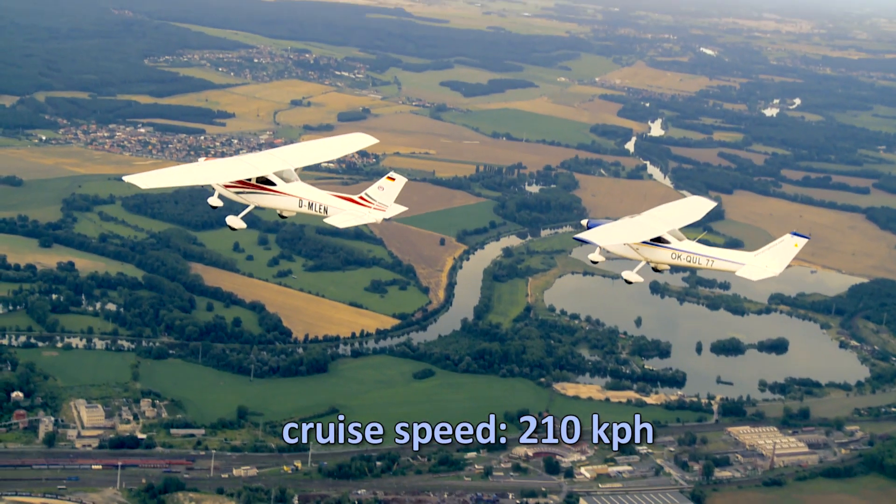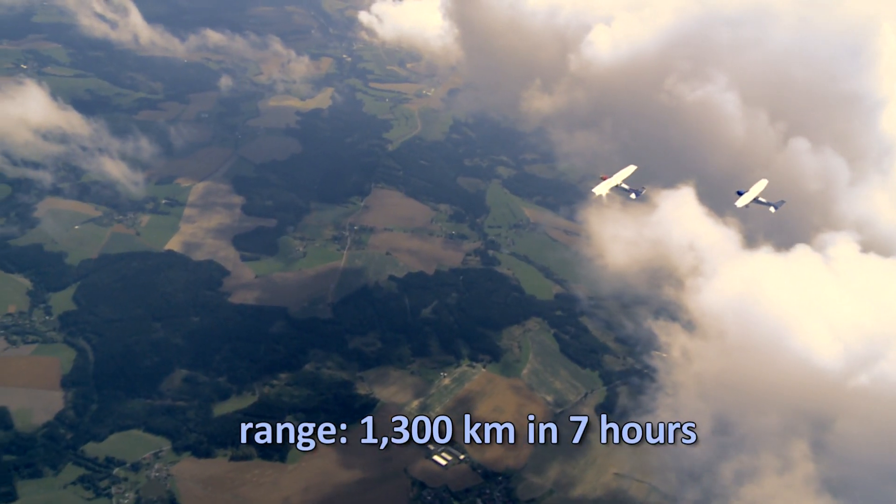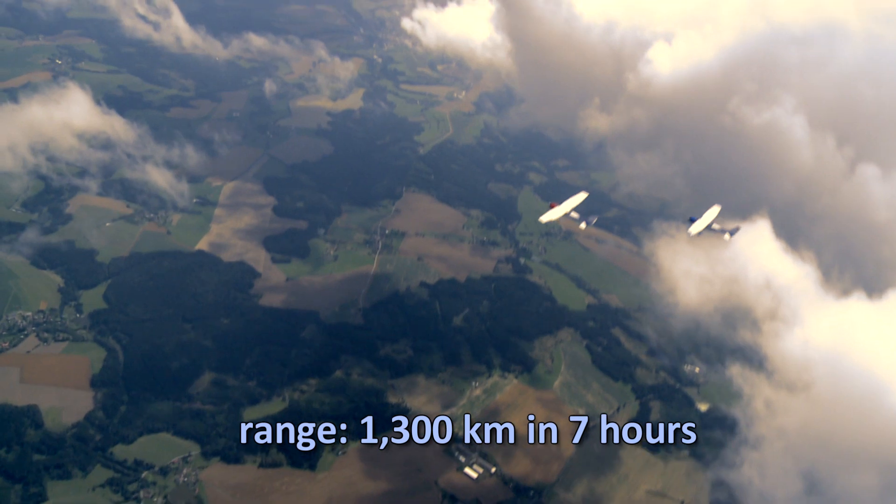The cruising speed of the Legend aircraft is 210 kilometers per hour, and its range is 1,300 kilometers in seven hours.